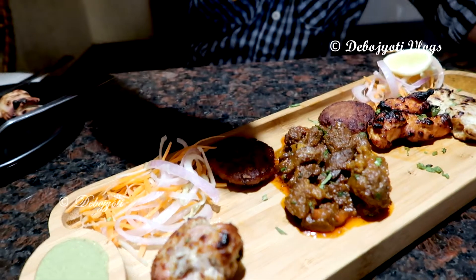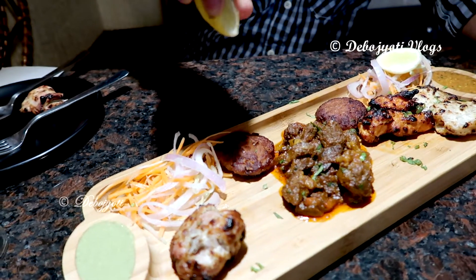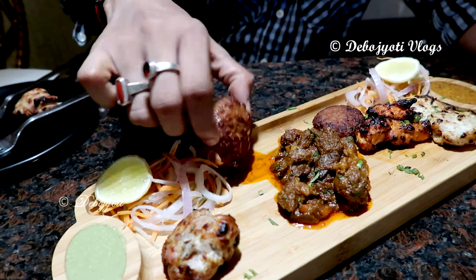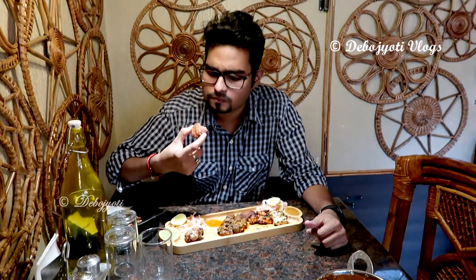Over here we have the mutton galauti kebabs. The kebabs are grilled to perfection and had a very soft, smooth consistency. Finely minced mutton is mixed with different Afghani herbs and spices and then cooked till dark brown.